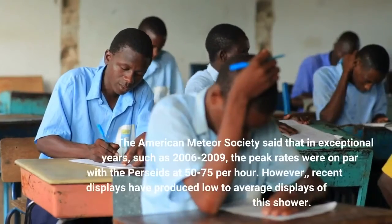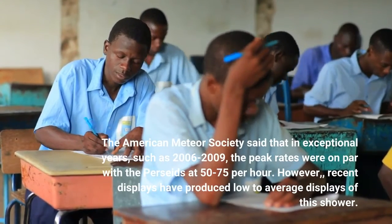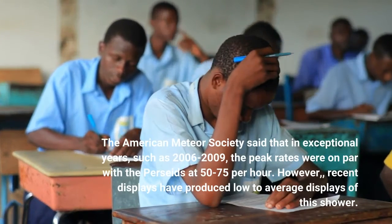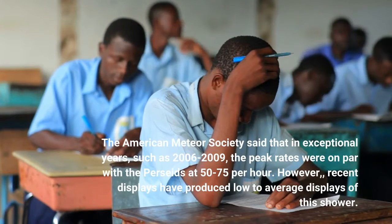The American Meteor Society said that in exceptional years, such as 2006 to 2009, the peak rates were on par with the Perseids at 50 to 75 per hour. However, recent displays have produced low-to-average displays of this shower.